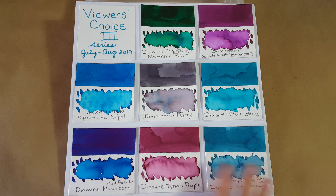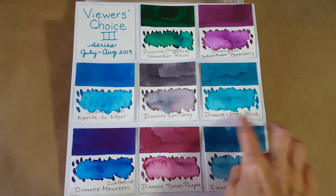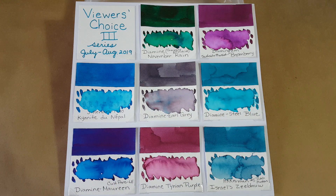The last-minute votes kind of tiered down everything beyond Steel Blue and knocked one of the other inks off the panel. Maureen got eight votes. Then we have Diamine Tyrian Purple — it looks a little more maroon on the video camera than it does in person, but it's a pretty purple. That one got seven votes.